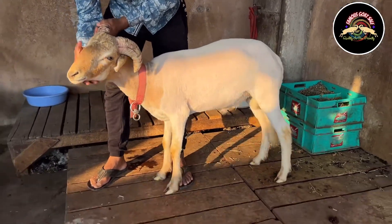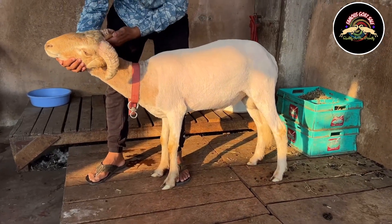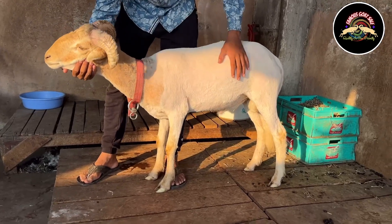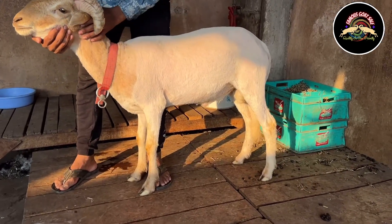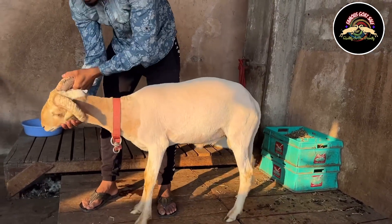The last and third ram is a big, heavy-weighted kid. This kid is now in Adanth. It is only 10 to 11 months old. You can get good weight from this one. Quality is number one.